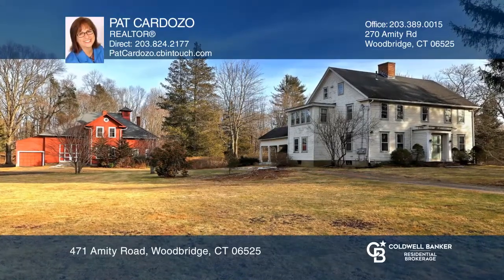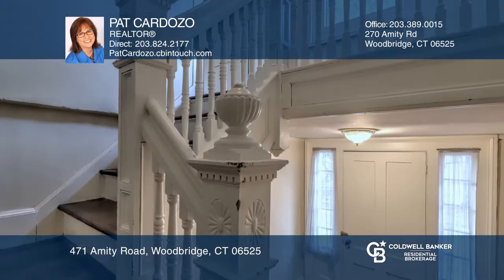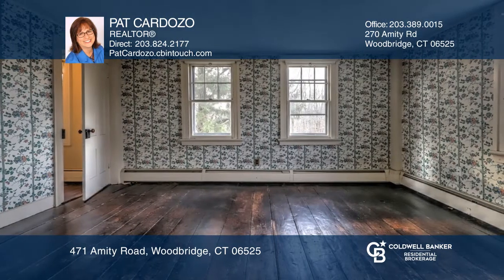The 1760 Post and Beam Colonial and 1890 Carriage House together are known as the Elm Croft Estate. The vintage main home offers four bedrooms, two baths, and two working fireplaces.